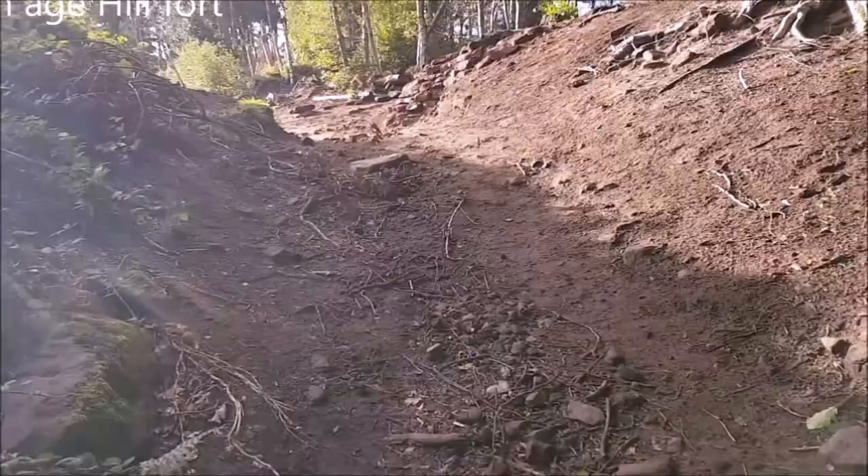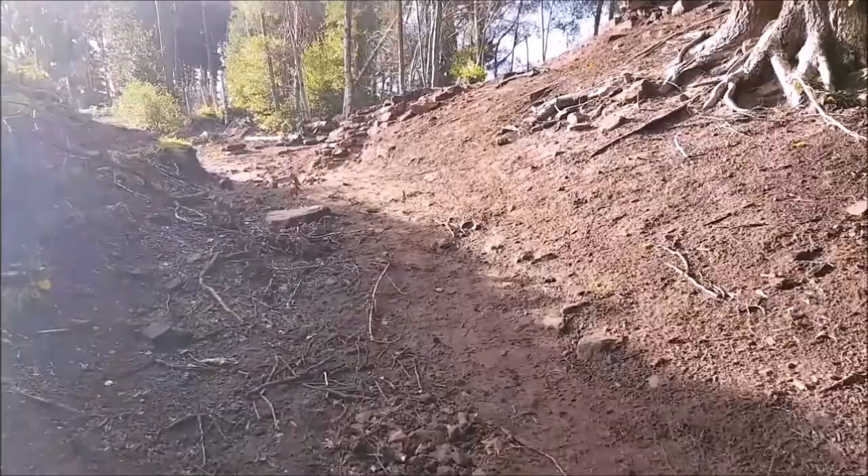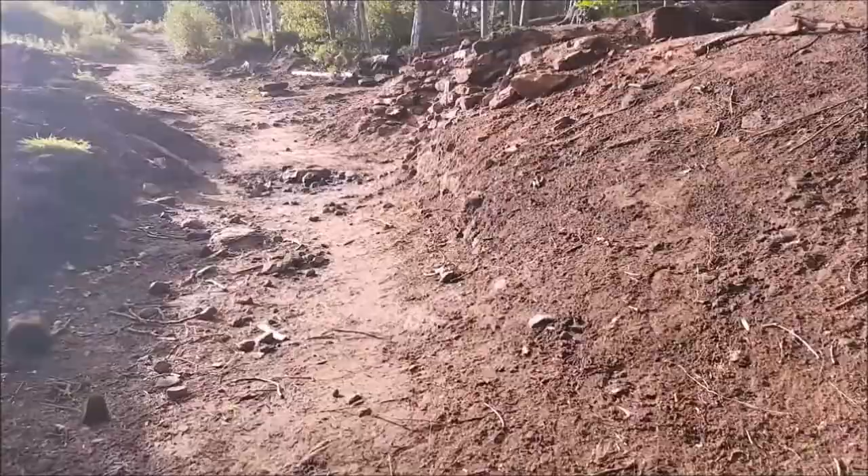Looks like they're excavating. This is new — well, it's probably very old, but you know.